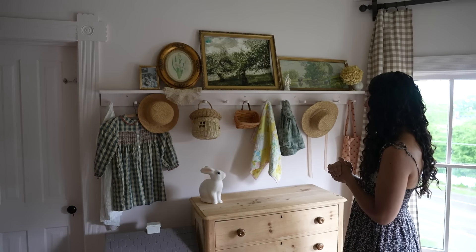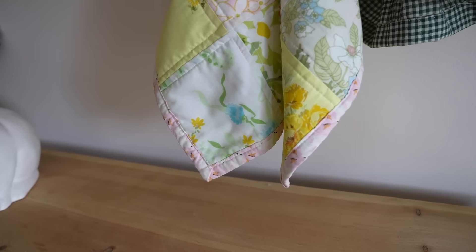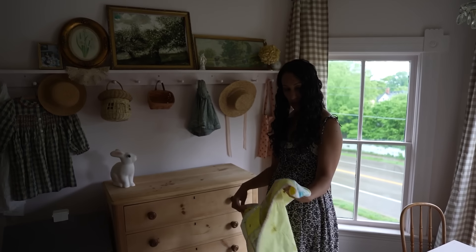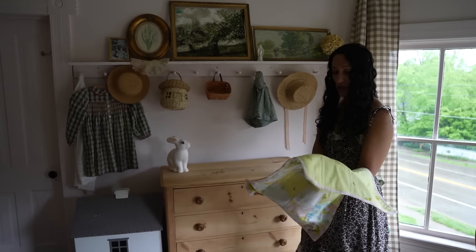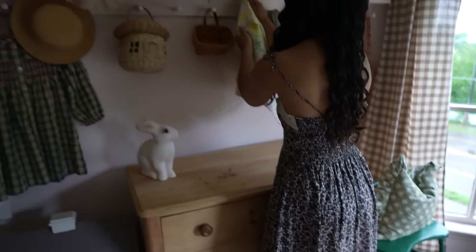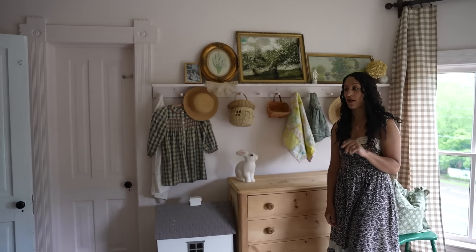I actually made this quilt for my daughter when she was a baby — during the pandemic, using all vintage fabric. It's not perfect, and a more skilled quilter would look at this and say not great, but I was really proud to make it for her. I even embroidered a little note on it — it says 'love mama, January of 2020.' I usually hang it up because I love it and I'm proud of that. I have not made any quilts for any of my other kids, but I'll get there.